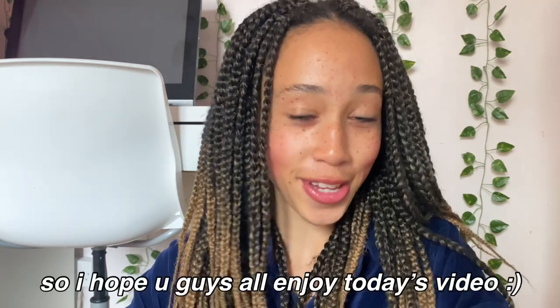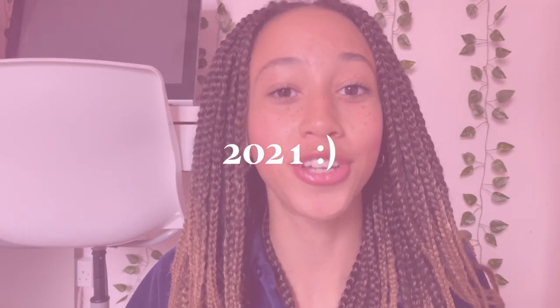Today I'm giving you a huge haul of everything I've bought for back to school, which for me is year ten — that's the year I'm going into, which is grade 9 in America. I hope you guys enjoy today's video; make sure you give it a like and subscribe down below. Let's get straight into the back to school supplies haul 2021!